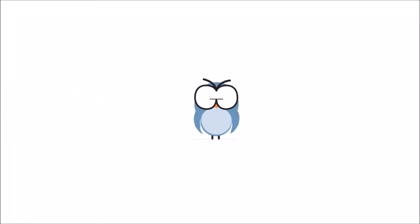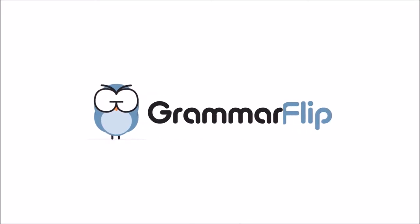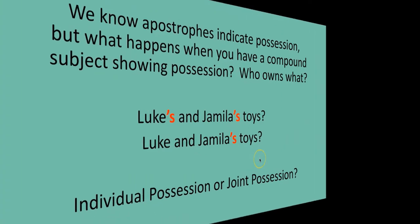Welcome to Grammar Flip. We give a hoot about grammar. Let's look into it a little bit further.